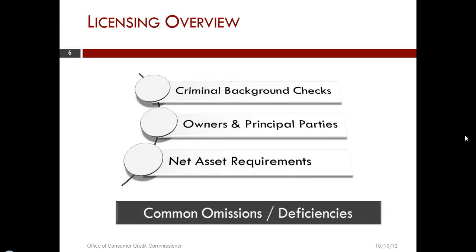Another issue is the owners and principal parties. An owner or principal party is any adult individual with ownership of over 10% or who has control of the proposed credit access business license. The biggest issue we see is that the information disclosed on the ownership and principal parties form of the application doesn't match what's disclosed in the business documentation.